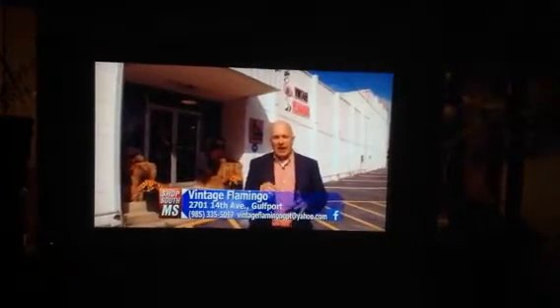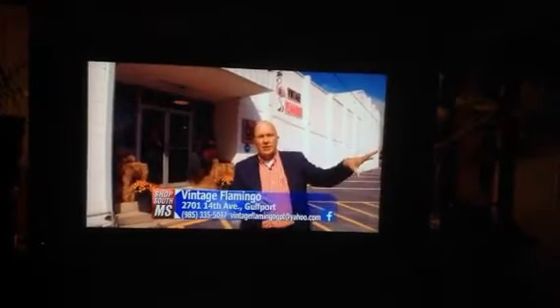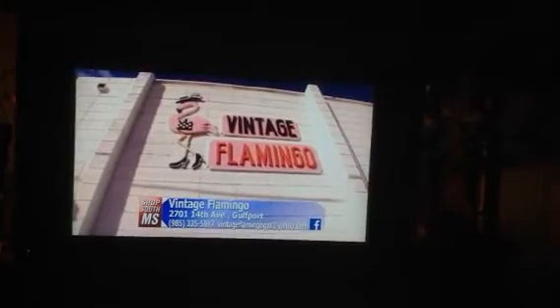Always running around the coast trying to find some great little places for you to go shop at. Well, I found one in Gulfport, kind of hidden away behind the old Gulfport East Hancock Bank on 14th Avenue. It's called the Vintage Flamingo, and oh boy do they have some cool stuff.